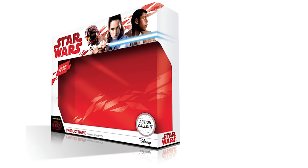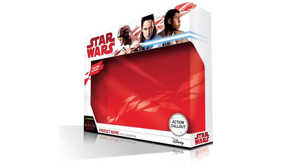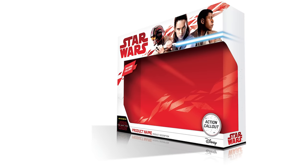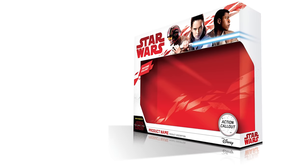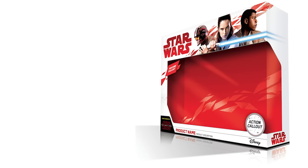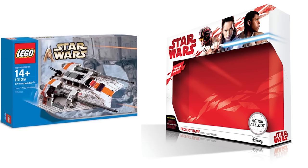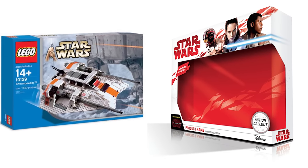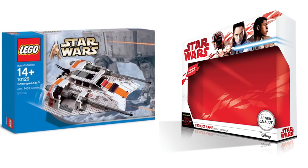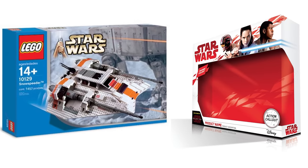Here there is a little bit of Star Wars news. This is an image that came from thebrickfan.com, and we have the first images of what the packaging is going to look like for the next wave. This is first going to be seen on Force Friday, which is September 1st. And as you guys are looking at the cool new box art, it is worth mentioning that a leaked picture of the new Ultimate Collector Series Snowspeeder has come out. There is an embargo on the image, so I cannot show it for this episode — if you look through Reddit or some other forums you might be able to find it.